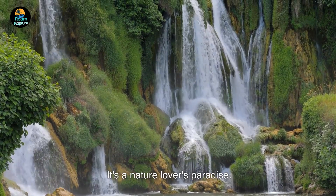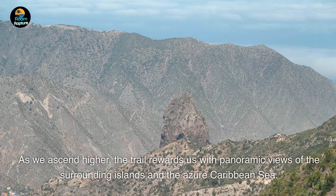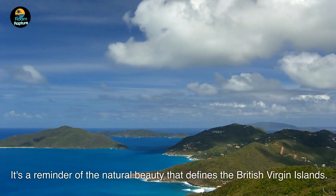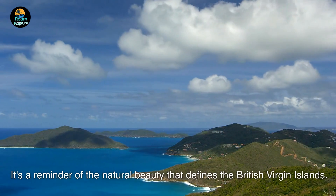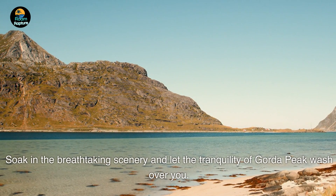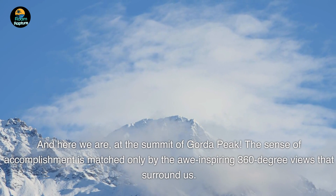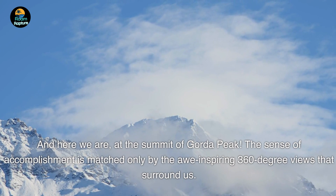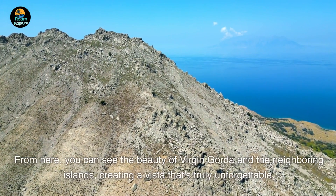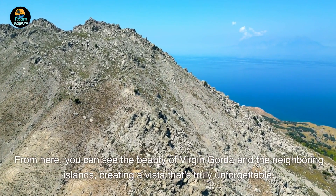As we ascend higher, the trail rewards us with panoramic views of the surrounding islands and the azure Caribbean Sea — a reminder of the natural beauty that defines the British Virgin Islands. Soak in the breathtaking scenery and let the tranquility of Gorda Peak wash over you. And here we are at the summit — the sense of accomplishment is matched only by the awe-inspiring 360-degree views that surround us. From here, you can see the beauty of Virgin Gorda and the neighboring islands, creating a vista that's truly unforgettable.